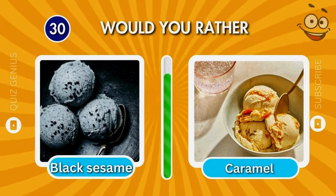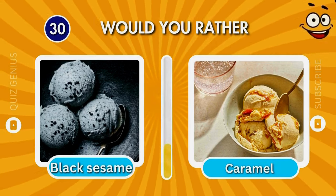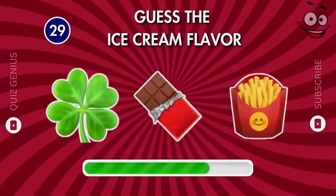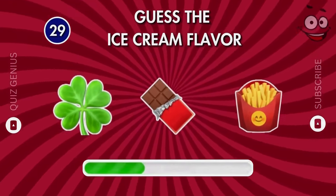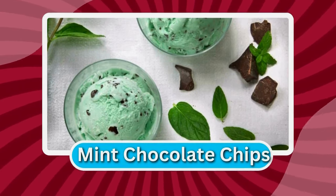Black sesame or caramel? Can you identify the ice cream flavor with these emojis? That's right — mint chocolate chips!